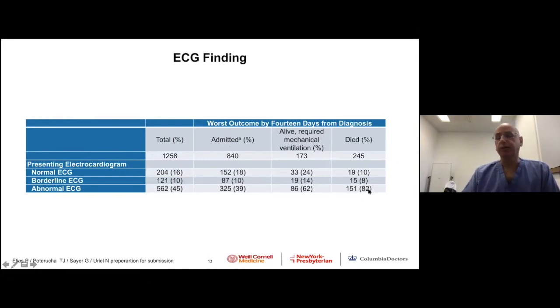Eighty-two percent of patients who died had abnormal EKG, compared to 62% of those requiring mechanical ventilation, compared to only 39% among those managed without mechanical ventilation. In general, it's very important to notice that abnormal EKG was very common.